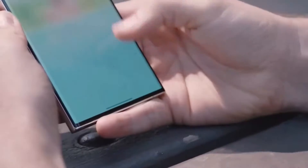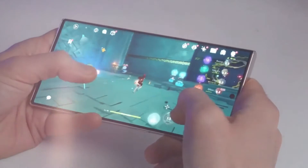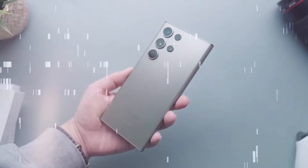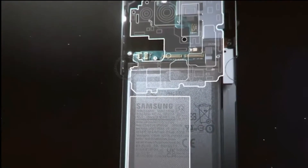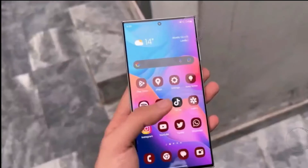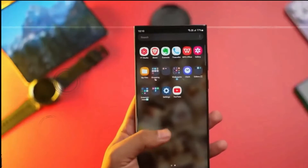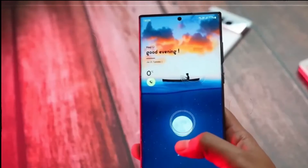Flat Display Panel: The S23 Ultra set a benchmark for display quality among flagship smartphones. With the S24 series, Samsung appears poised to elevate this further by introducing a flat-front design, departing from the curved displays seen previously. While retaining ultra-sharp corners akin to the S23 series, this shift might enhance user experience and aesthetics.